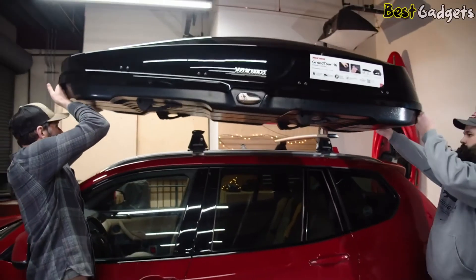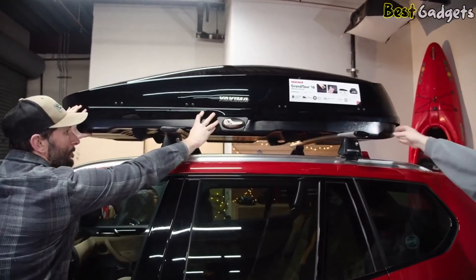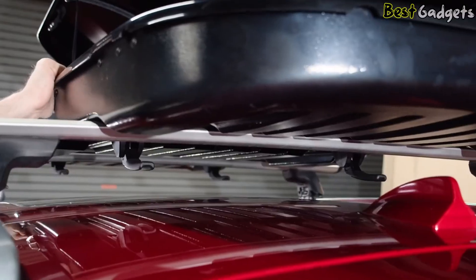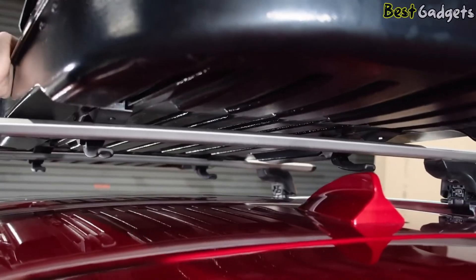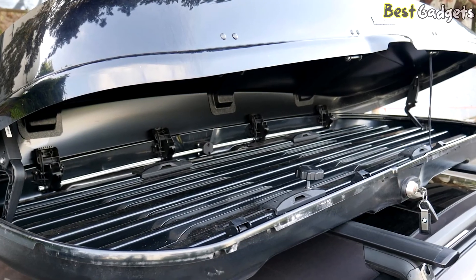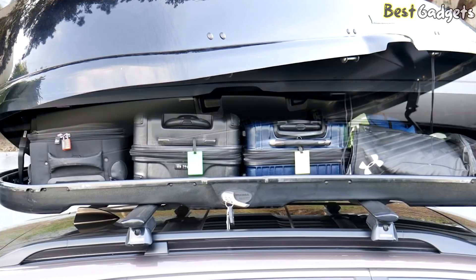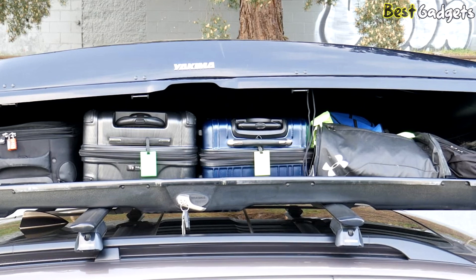Yakima also has a holder for the tool inside the cargo box so it can live safely and conveniently inside. However, the possibility of losing it remains, though replacements can be purchased from Yakima. Overall, we really like the Yakima Grand Tour and highly recommend it to anyone looking for a well-designed solution for their rooftop storage needs.